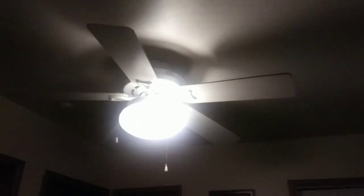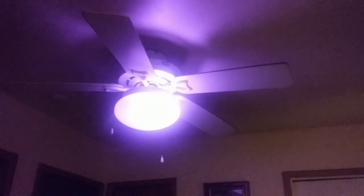Alexa, make the light white. Okay. Dim the light. Okay. Alexa, turn off the light. Okay. Alexa, turn on the light. Okay. Make the light pink. Okay. Make the light blue. Okay.